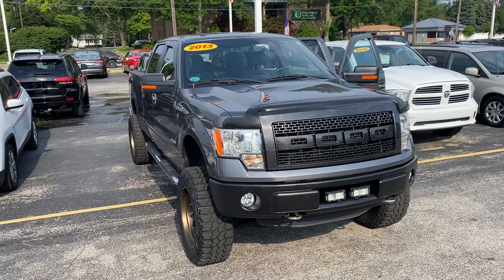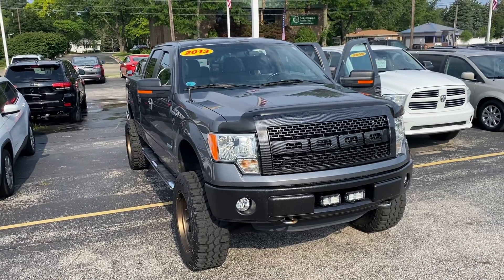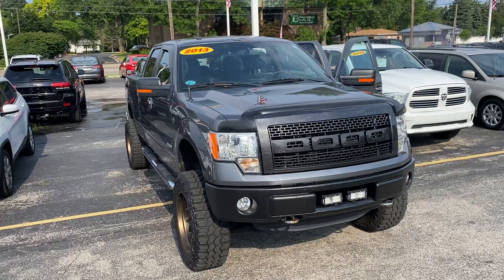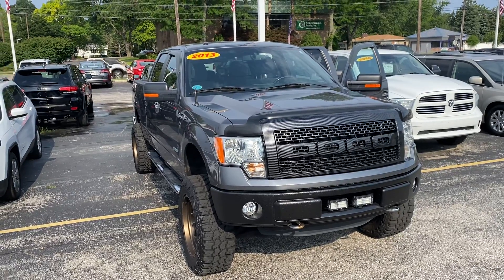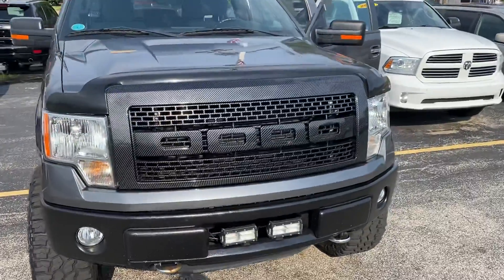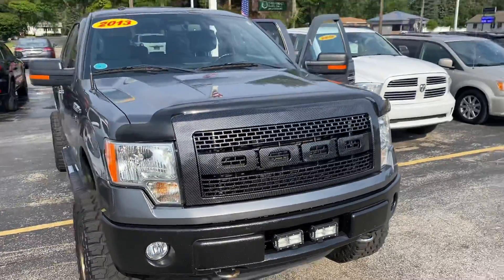Hey, good morning Tristan, this is Justin from Preferred on Henry Street. I know you already drove this thing and I already sent you that packet of information with a ton of pictures, but I just wanted to remind you how much of a beast this thing is. Look at the front — this is screaming your truck, man.